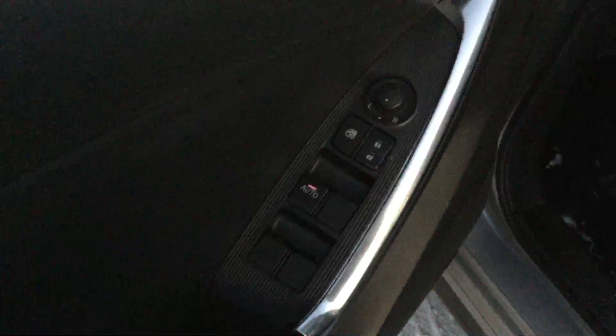On the door handle here you have your keyless entry, so all you have to do is press that black button there and the door will open right up for you. Here you have your power windows, power locks, and your power mirrors.